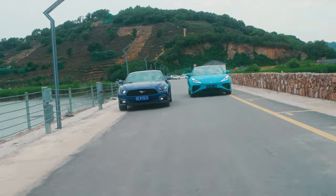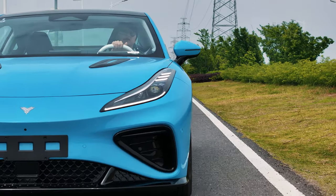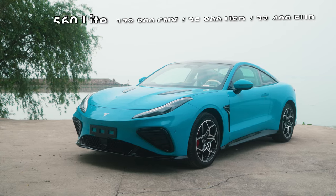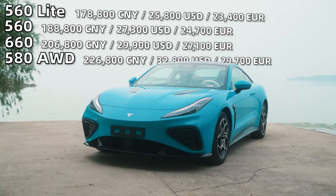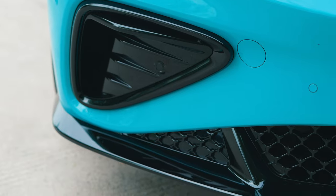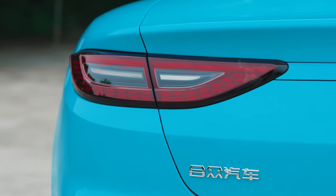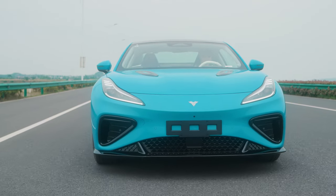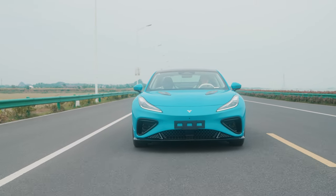The Netta GT's price range in China is located about the same place as the Ford Mustang's is in America — that's the small engine models of the Ford Mustang, not the GT500 or other high-end models. There are currently four versions of the Netta GT: the 560 Lite, which starts at 178,800 RMB, all the way up to the 580 all-wheel drive with 460 horsepower, which runs 226,800 RMB — around 32,800 USD. Today we have the 580 all-wheel drive, 460 horsepower version.